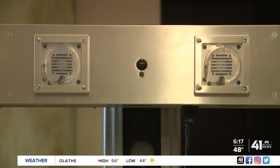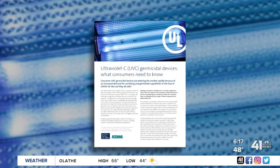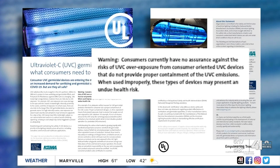Some UVC lamps even generate ozone, which you don't want to inhale. Industry safety experts also released a warning about the rise of consumer UVC devices, saying there is no assurance against the risks of overexposure because the devices don't properly contain emission.